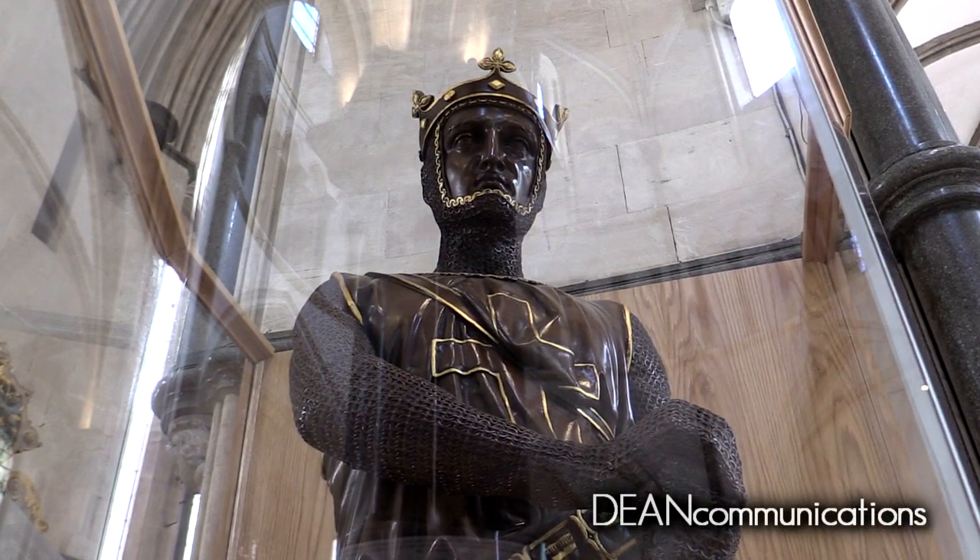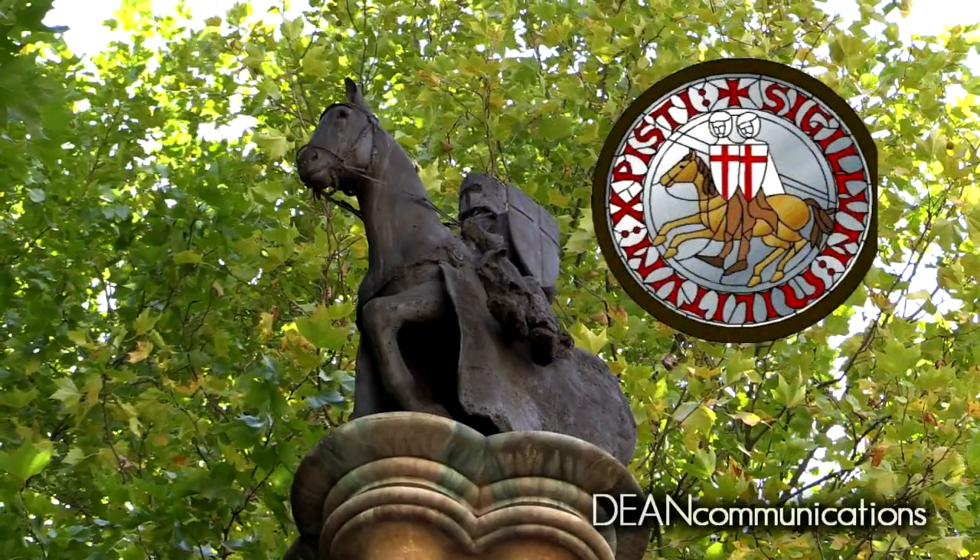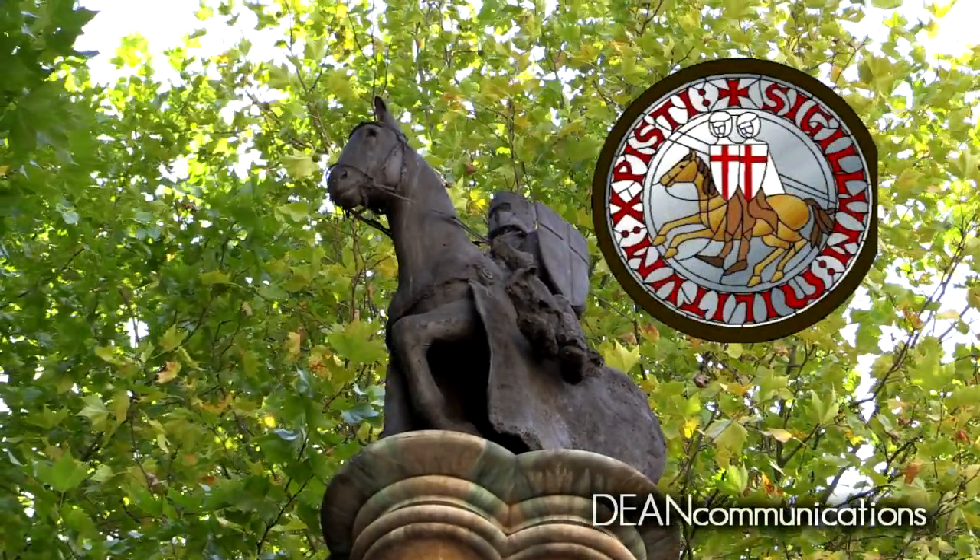The Templars wore white tunics with large red crosses. Their symbol — two knights on a horse — was a reference to their vow of poverty.